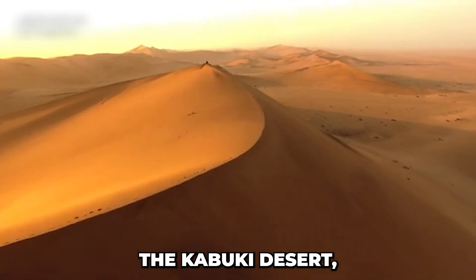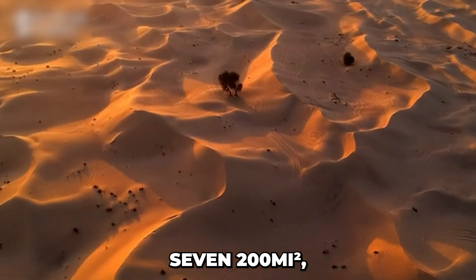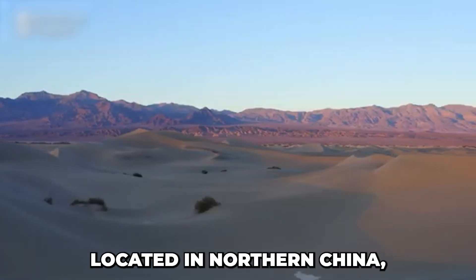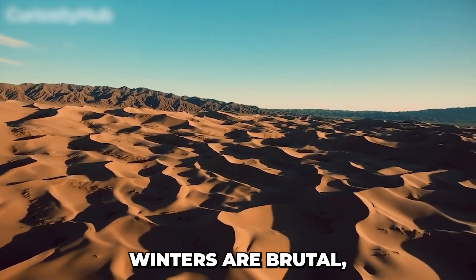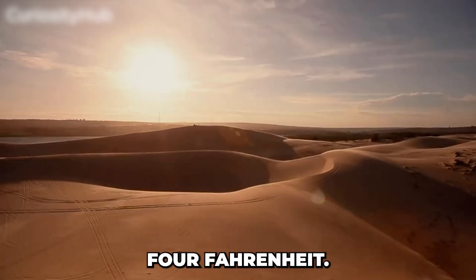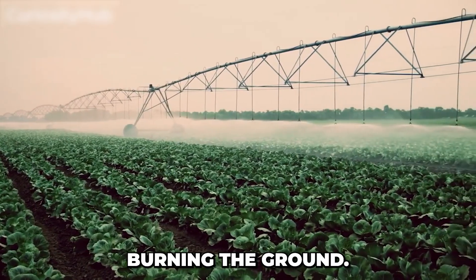We're talking about the Kabuki Desert, the seventh largest desert in China, stretching over 7,200 square miles — an area roughly the size of Massachusetts. Located in northern China, the climate is incredibly harsh, making it unsuitable for both people and plants. Winters are brutal, with icy winds and temperatures plummeting to minus 4°F, feeling like knives on your skin, while summers are scorching, burning the ground.